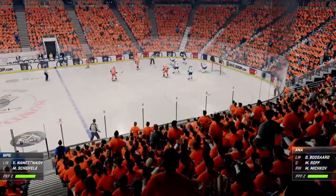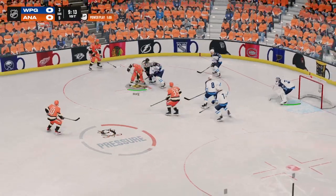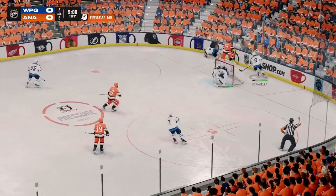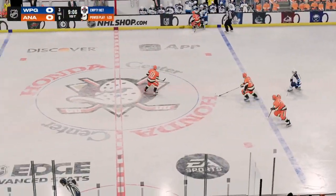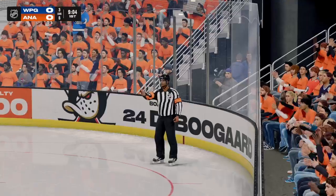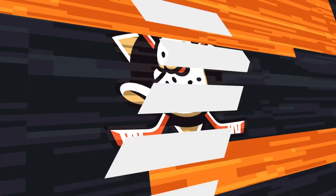Shifley's ready for the draw as they continue to try to kill off this penalty. Anaheim's won the draw and they'll go to work. How did he get a glove on that? What a stop! Delayed penalty coming up here. There's the whistle, and here's the call — the Ducks are getting called for boarding on the play.